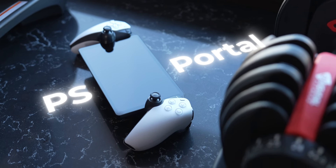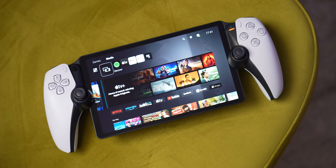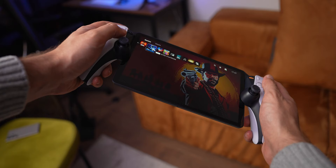For the past month, I've been using my PS Portal every day — every single day. That was a struggle, and I found it to be a really strange device. I like its portability and convenience, but at the same time there are a couple of caveats that make it somewhat a strange buy. So should you get one of these? Let me explain.